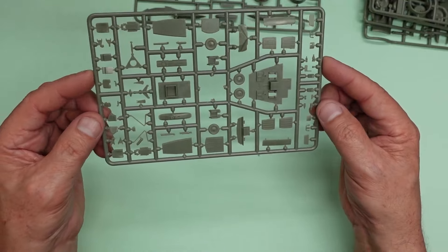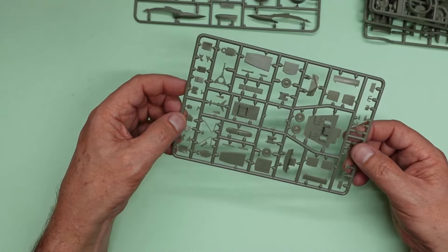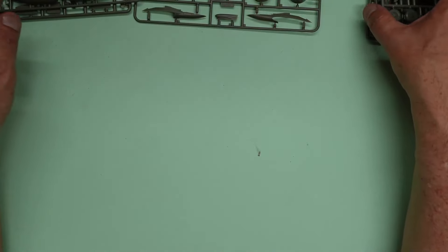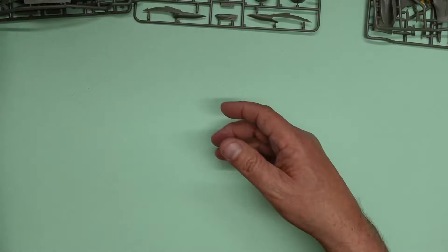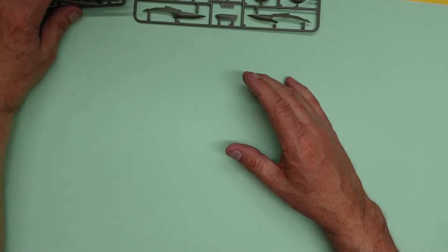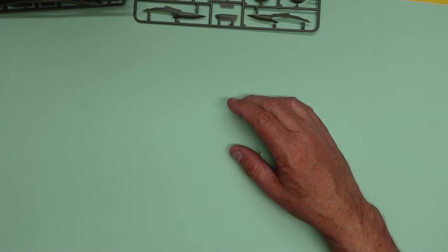We've got cockpit seats - you won't be using those because you've got some beautiful resin ones. Little actuators for the undercarriage legs - very nice, very beautiful little model indeed. Gear doors - note there are no ejector pin marks anywhere, which is a really nice touch, and no sink marks, no flash to speak of. All in all a lovely kit.